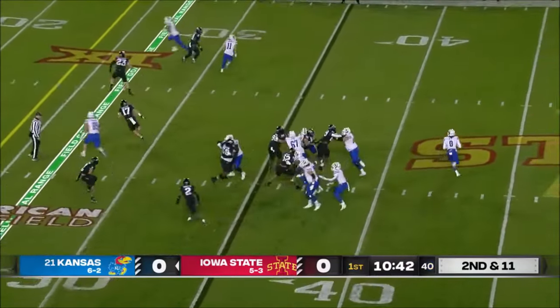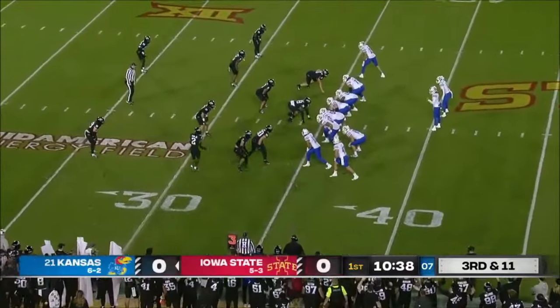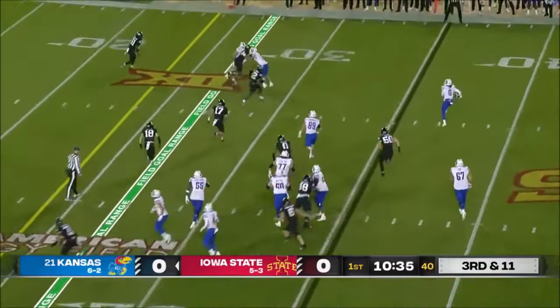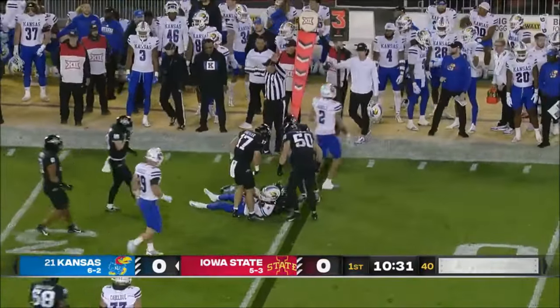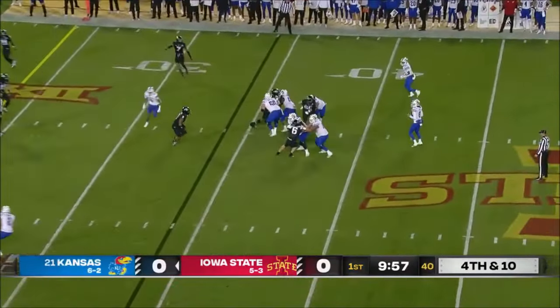They've got second down and 11. Bean rolls out, throws toward the sideline and sails it. That faces third down and 11. Bean rolls out — you called him the fastest quarterback in the country but he can't get to the end. Mike Cooper being out is a big deal today with his five interceptions.